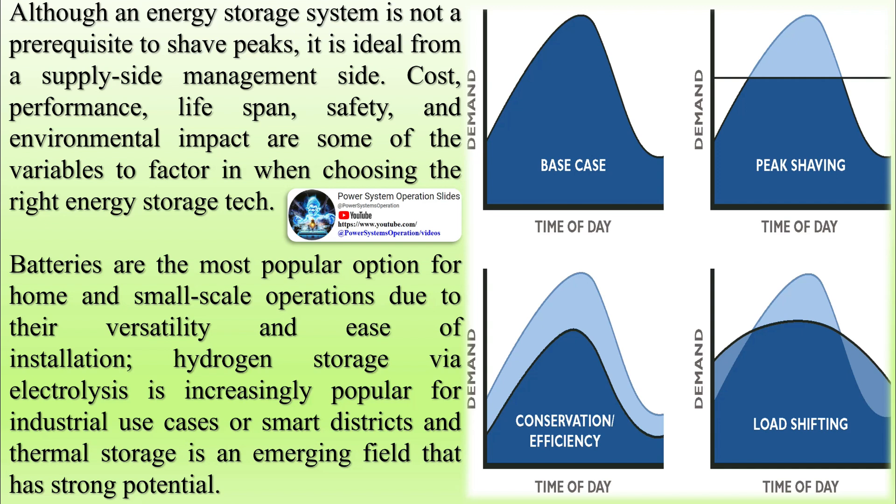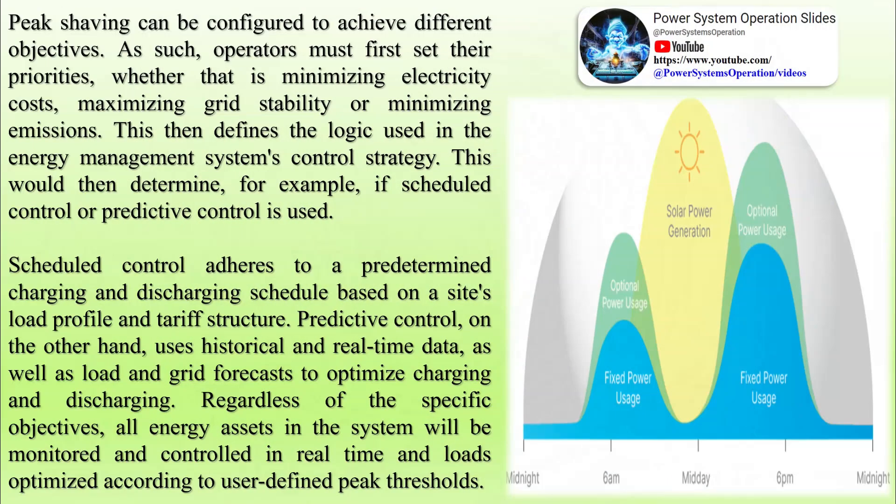The future of peak shaving: peak shaving is increasing in popularity not only due to the significant financial wins it enables, but also due to changing energy regulation. While it is currently primarily a tool for businesses, this may soon be extended to private households. In Austria, for example, the proposed implementation of grid capacity tariffs for private households indicates a commitment to managing power peaks and optimizing electricity usage.